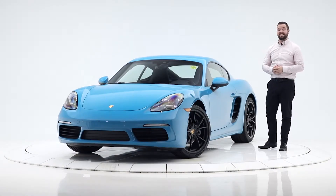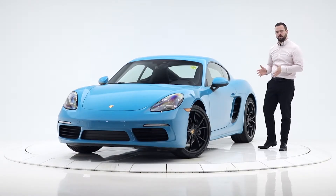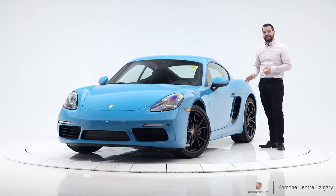Hi, I'm Colton with Porsche Centre Calgary and I've got a really cool car to talk about today. This one is a 2019 718 Cayman.